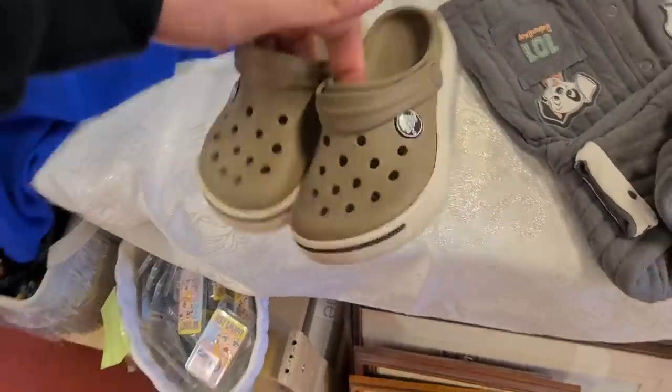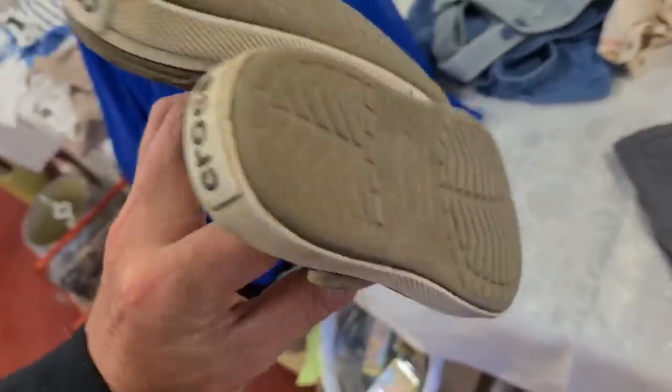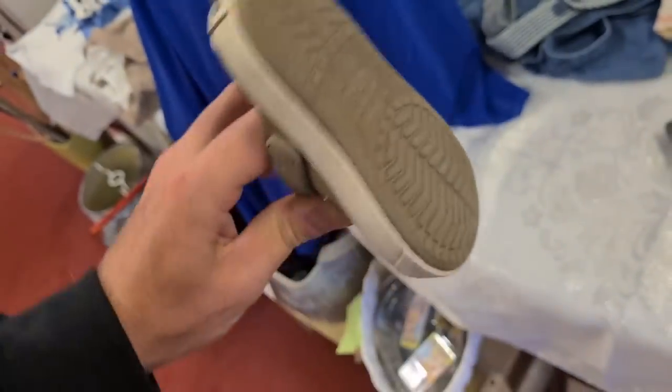Little kiddies' pair of Crocs here - look at them. Croc logo on the side. Plenty of wear left on the bottom.